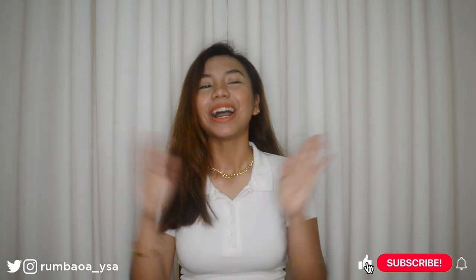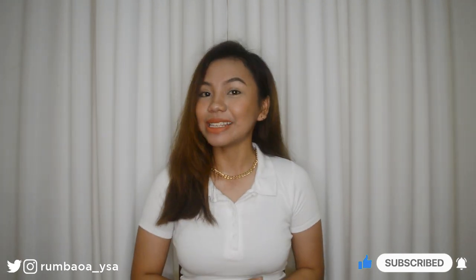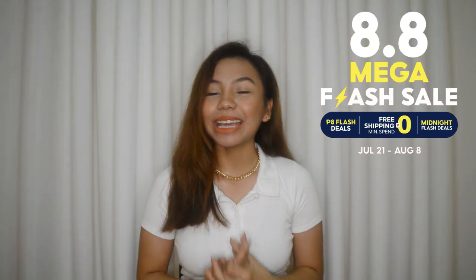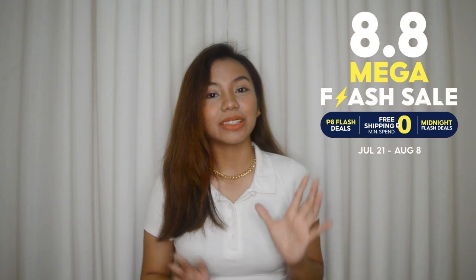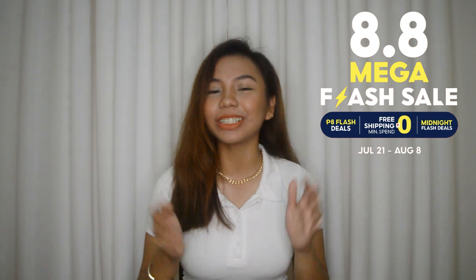Hey guys! It's Isa! Welcome or welcome back to my channel! So for today's video, finally, makakapagfilm na ako ng video. So for today's video is another Shopee haul. Andito na naman tayo para mang budol kasi nga malapit na naman yung Shopee 8.8 Mega Flash Sale and magkakaroon ng mga free shipping with minimum spend of zero, mga 8 peso deals, and mga cashback guys — kaya sobrang daming pasabog na naman ng Shopee ngayong Shopee 8.8.